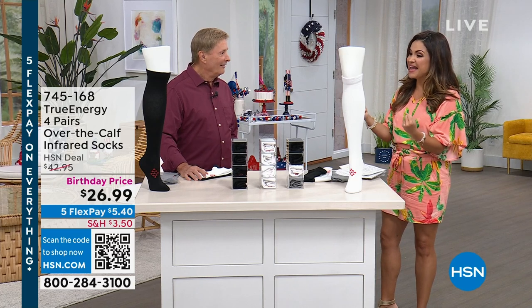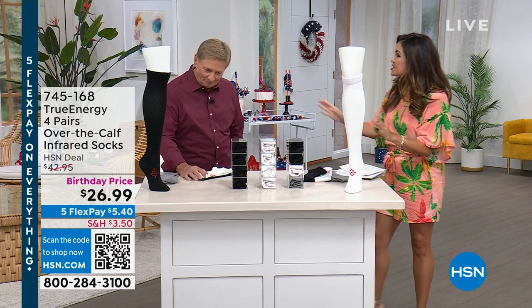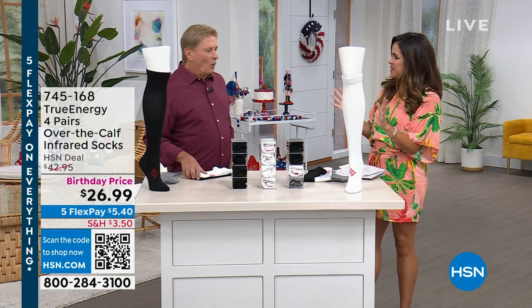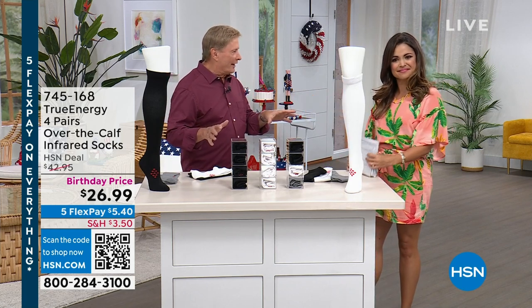But it is true. And we have such a great value today. So welcome in, my friend. Well, thank you. Let's dive right in, because immediately I see infrared, and I think, what does that mean? Well, it's unlike any other sock out there.